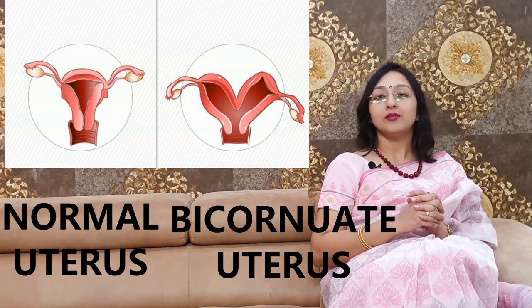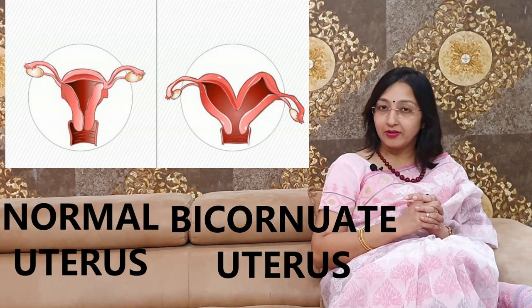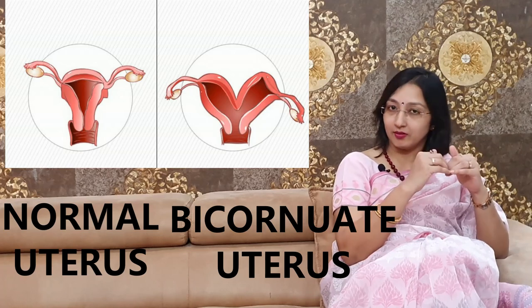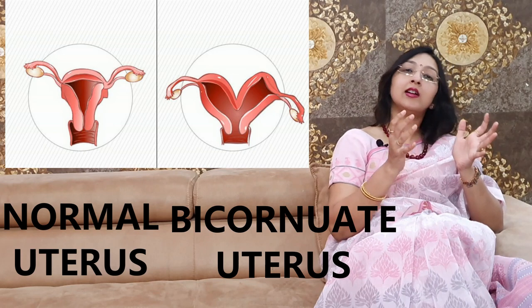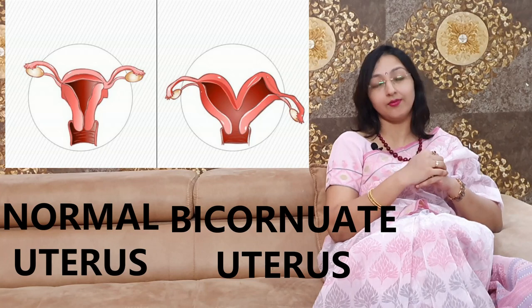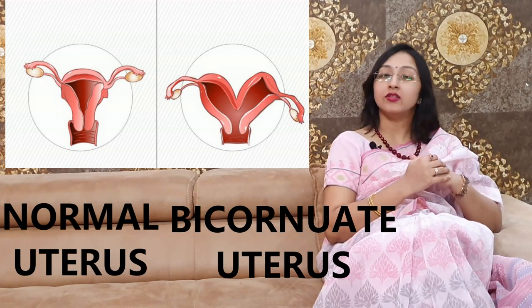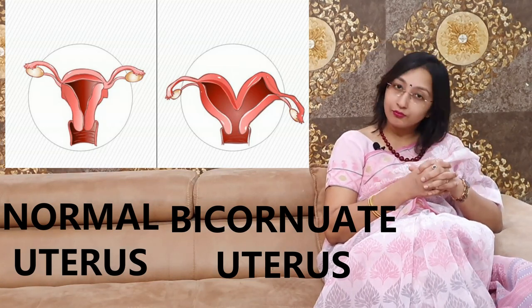The uterus is formed by the fusion of two paramesonephric ducts. Sometimes these paramesonephric ducts do not fuse in the proximal portion — they do fuse in the distal portion but fail to fuse at the proximal end. When they do not fuse, it results in a heart-shaped uterus with an indentation in the fundus. Almost 3% of females have some sort of congenital abnormality in the shape or size of the uterus, of which bicornuate uterus is the most common.